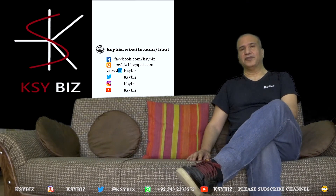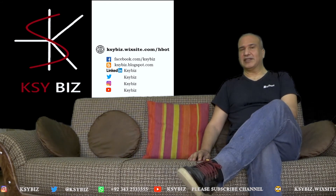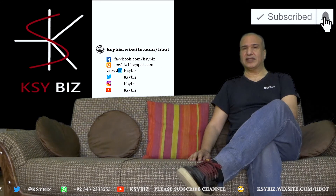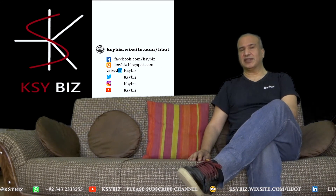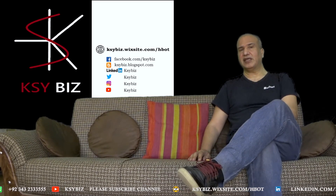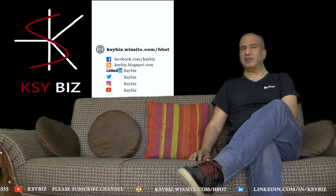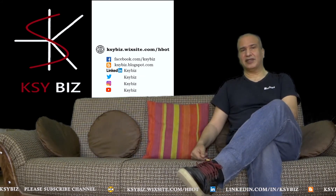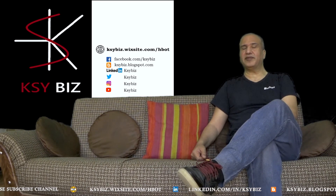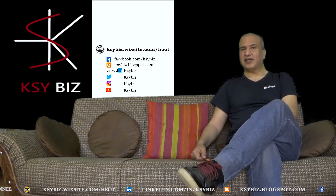I hope you liked my video. Please subscribe and press the bell icon to receive updates about new videos. If you want to contact me regarding any information, please reach me on the social media apps listed below, and I will answer you very soon. Hope to see you soon. Thank you.